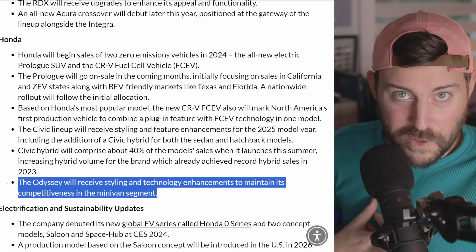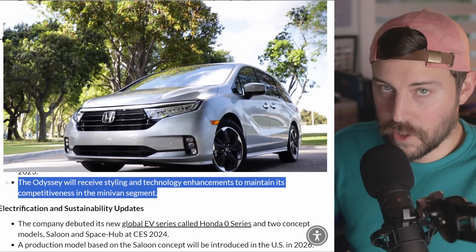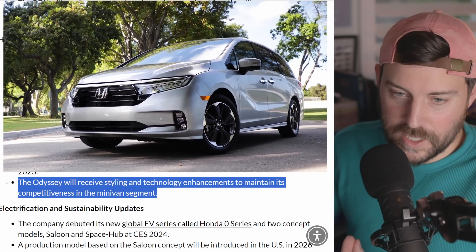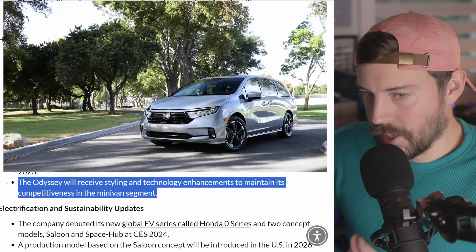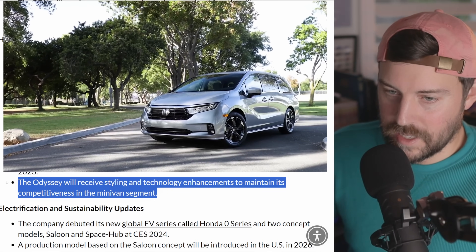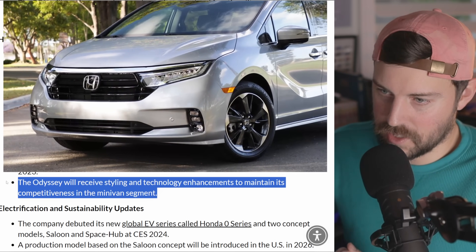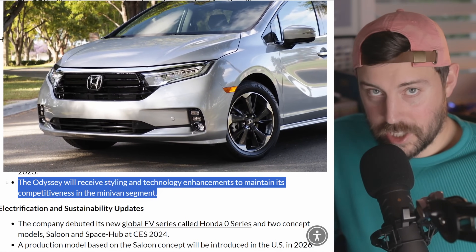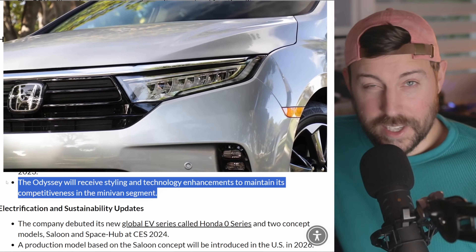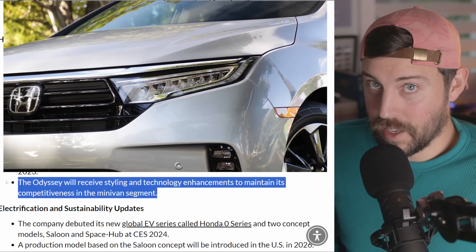As a family man with a growing family — I just had the newborn addition, little Kirk — he's excited for the new Odyssey. Now it's not an all-new Odyssey; it will just receive styling and technology enhancements to maintain its competitiveness in the minivan segment. As much as I want an Odyssey Hybrid, it doesn't look like it's coming any time soon.